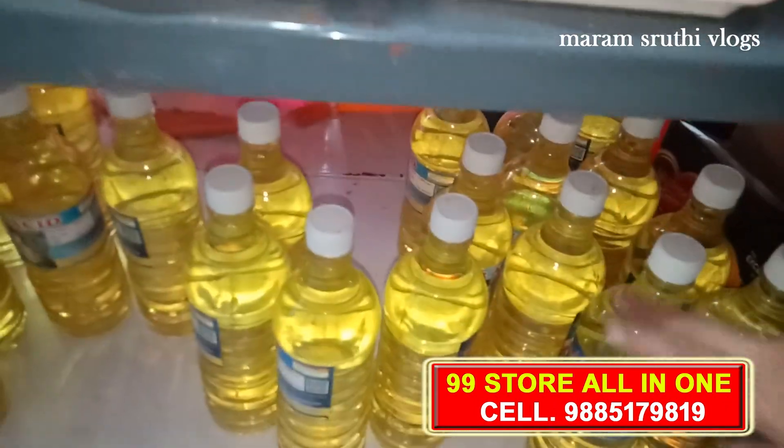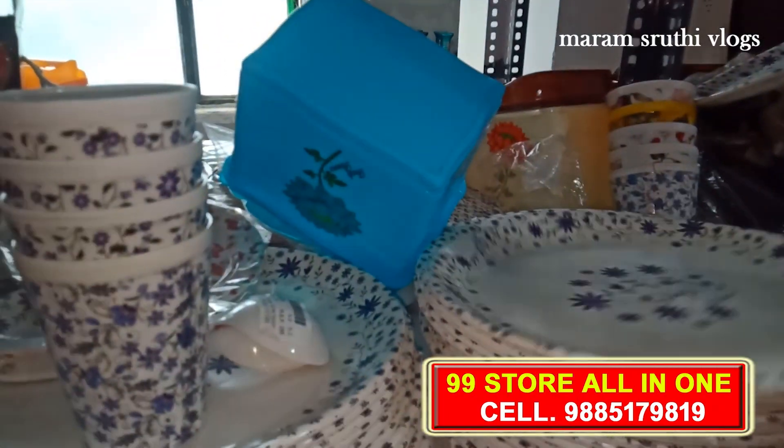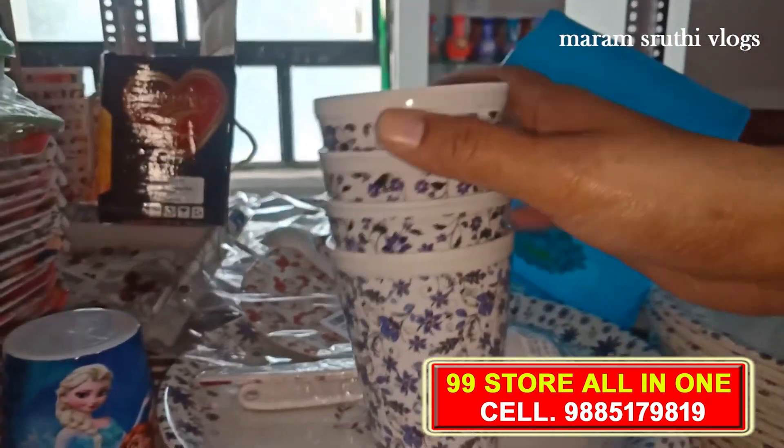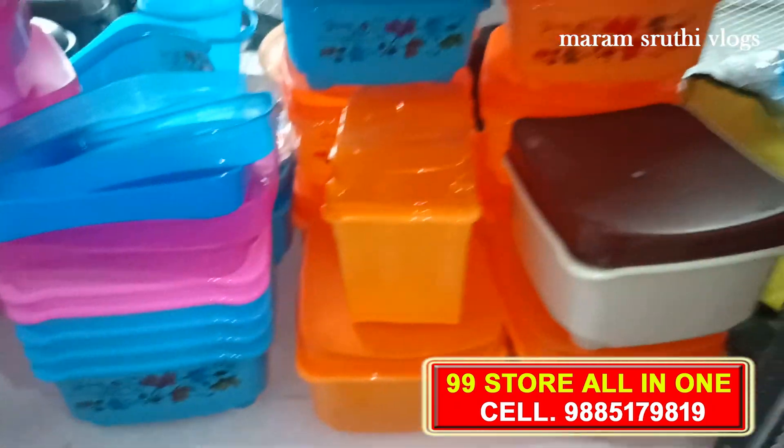There are also toilet cleaners with different models. There are different models in the plate with different designs. There are different models in the container box and Tiffin box.